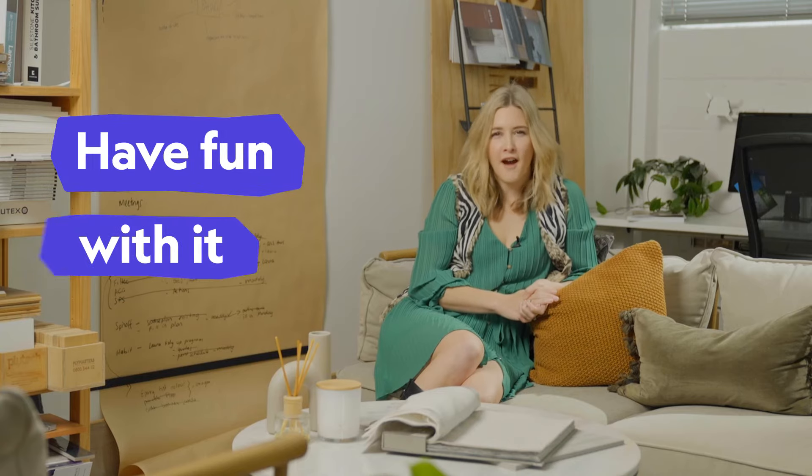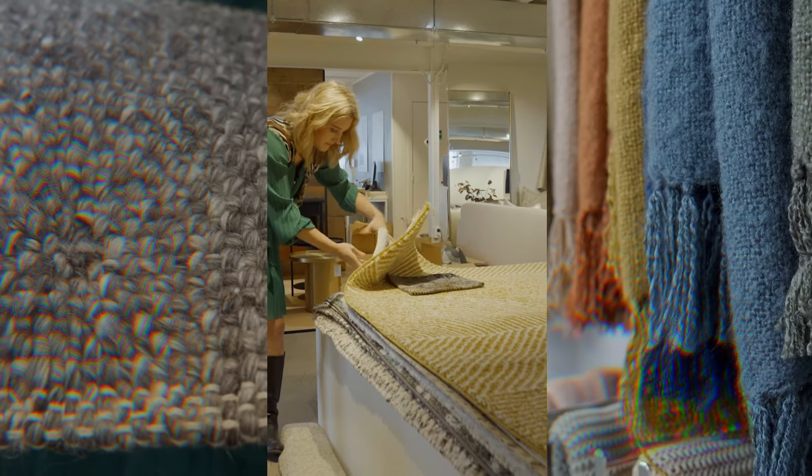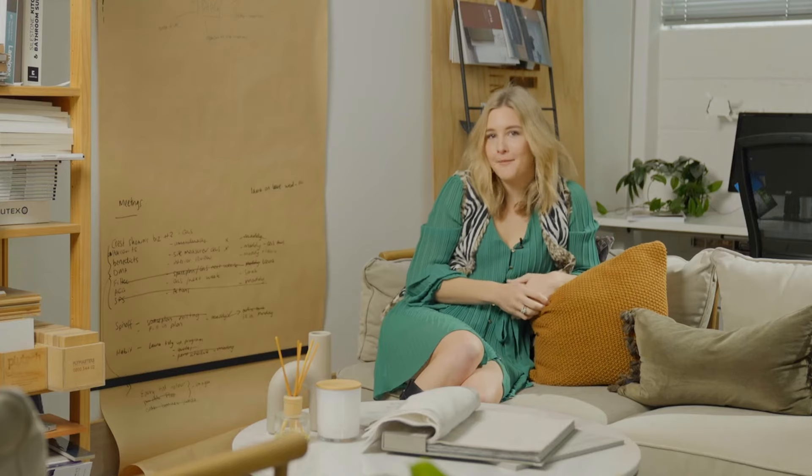If you want to be an interior designer, my biggest advice would be just to have fun with it. Really explore how textures and colours and space work. Seeing if you can design your parents' kitchen or have mock shopping trips, selecting cushions and throws. You'll have so much fun and you'll be addicted like me.